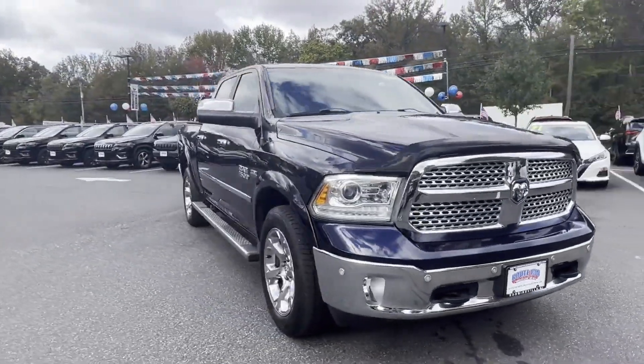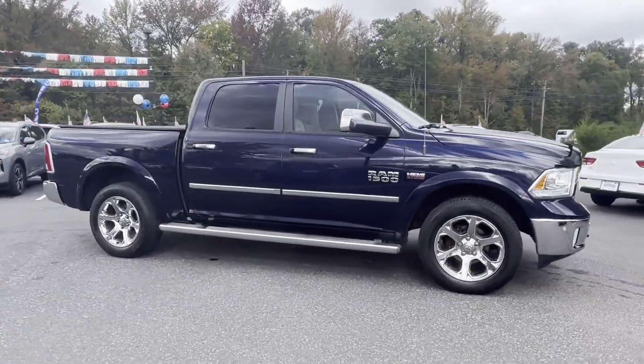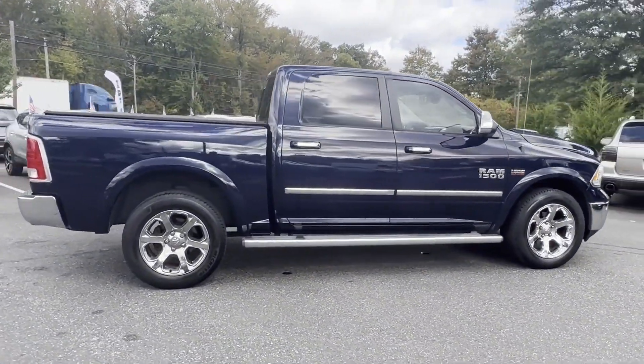2014 Ram 1500 with less than 61,000 miles on the odometer. This pickup truck offers two full rows of seating for premium comfort.